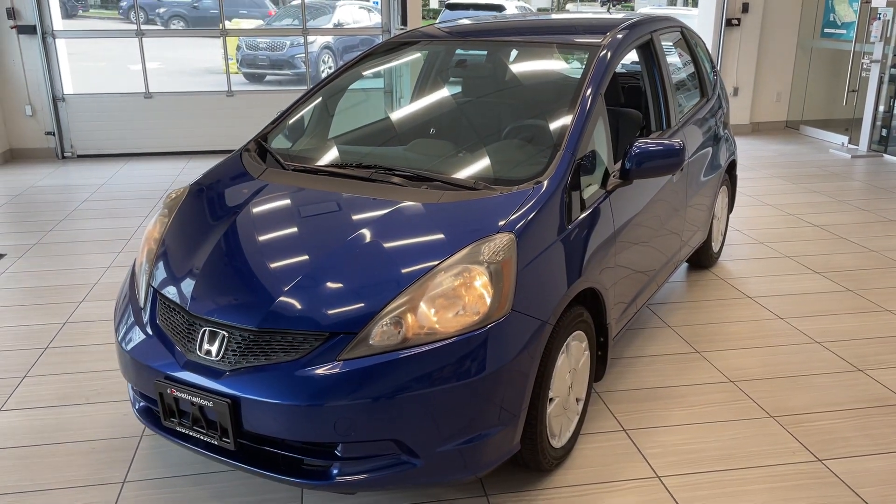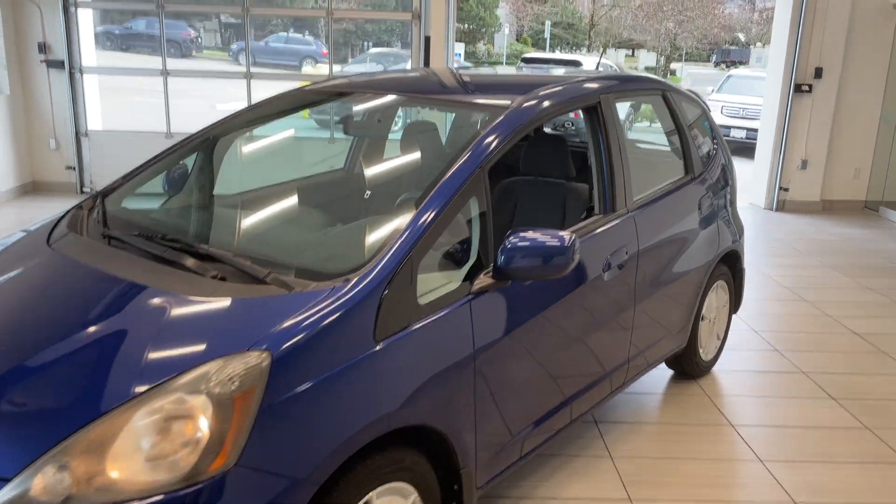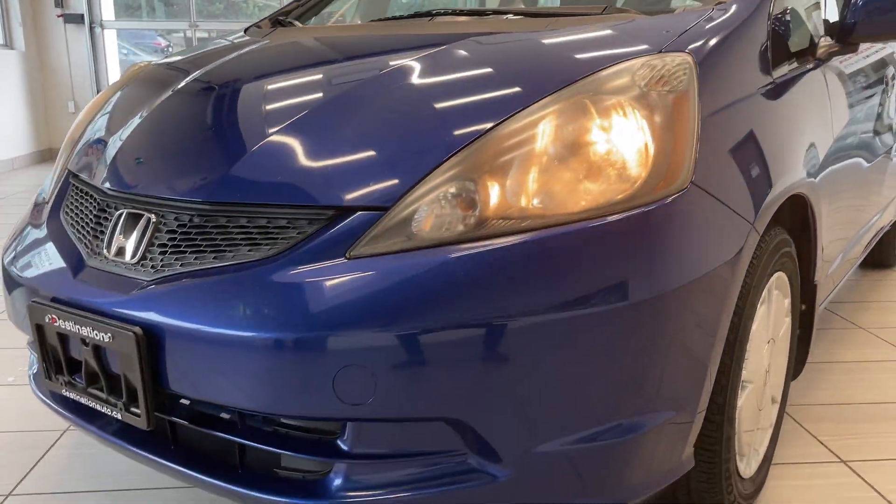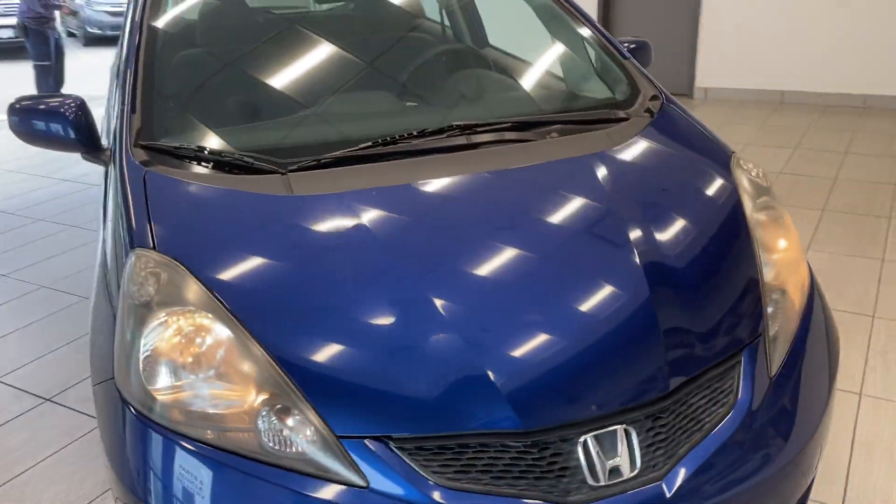Here's a quick look at our 2010 Honda Fit. The Honda Fit's a fantastic vehicle — it's super practical, super spacious, and very good on gas. As you can see too, this Honda Fit comes in fantastic shape.